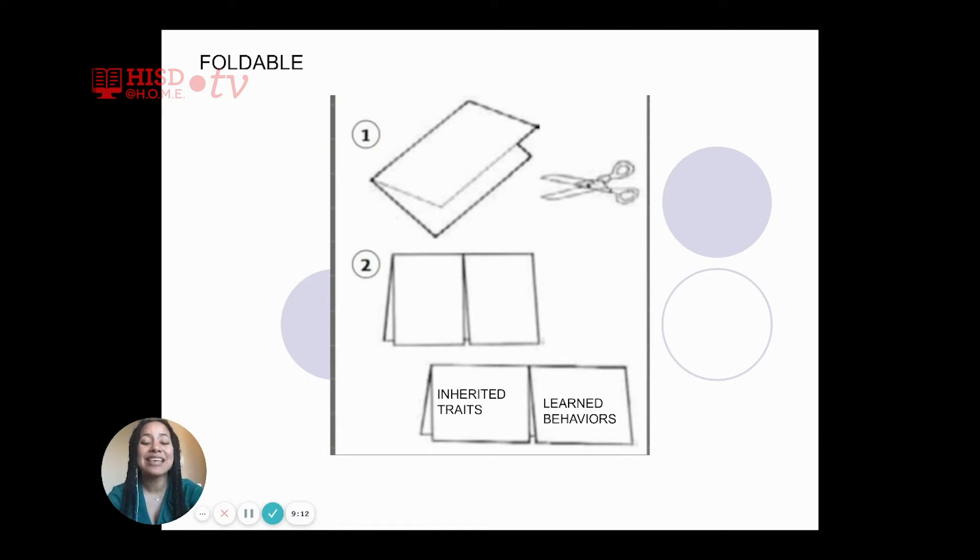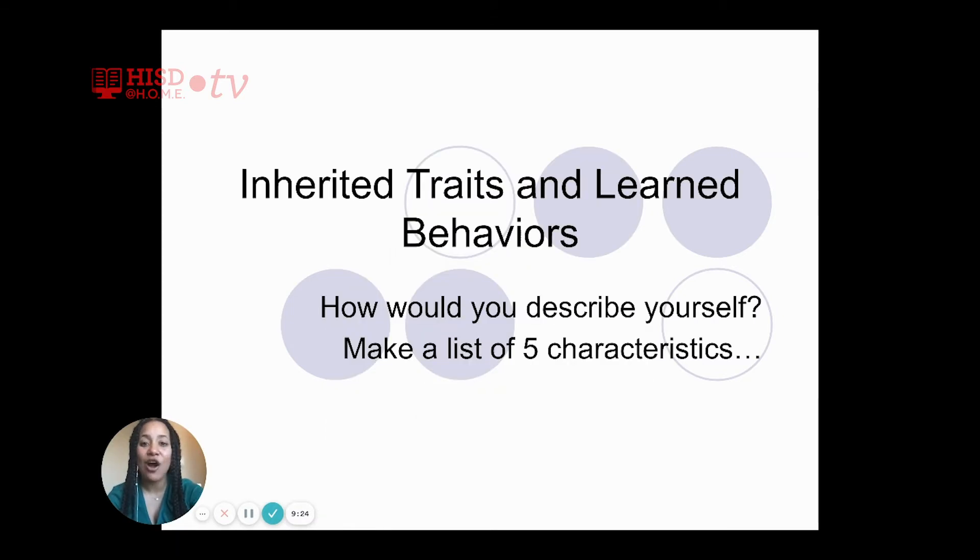You have about five more seconds to get your foldable ready so that we can start learning. Now that we have created our foldable, let's get started with inherited traits and learned behavior. First off, how would you describe yourself? Think to yourself, or write it down — make a list of five characteristics that describe you.